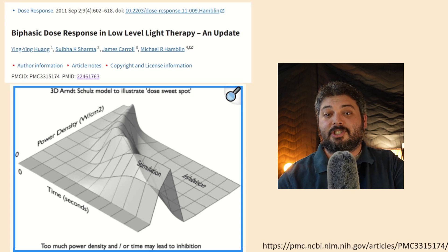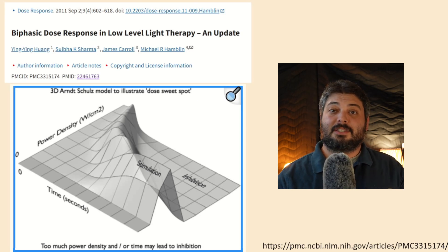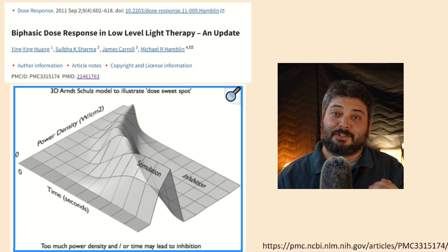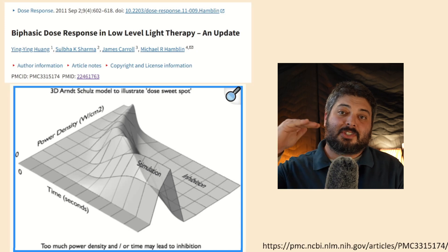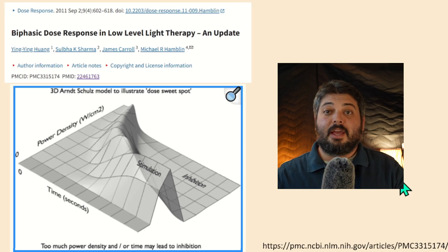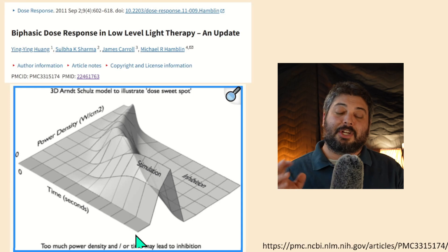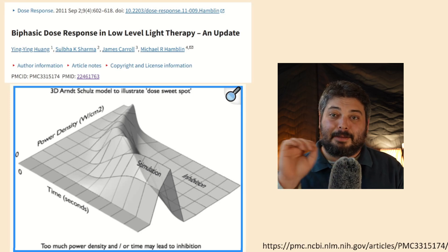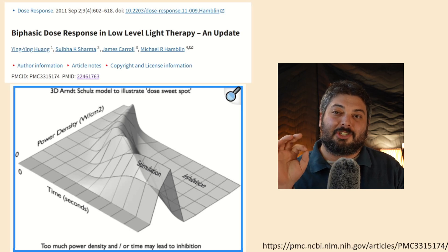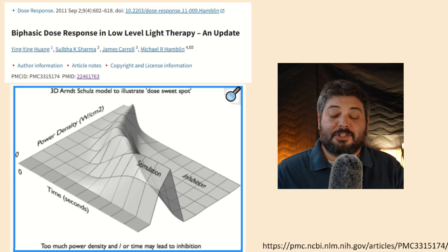Going back to a 2011 article, 'Biphasic Dose Response in Low-Level Light Therapy — An Update,' this key article goes over the biphasic dose response and includes details about how intensity has a biphasic response. You might recognize the two-dimensional version of the biphasic dose response graph correlating cellular response to energy density. But in this article, they propose a three-dimensional model considering power density on one axis and time on another, so you appreciate both variables independently rather than collapsing them into energy density — because you lose important information doing that.